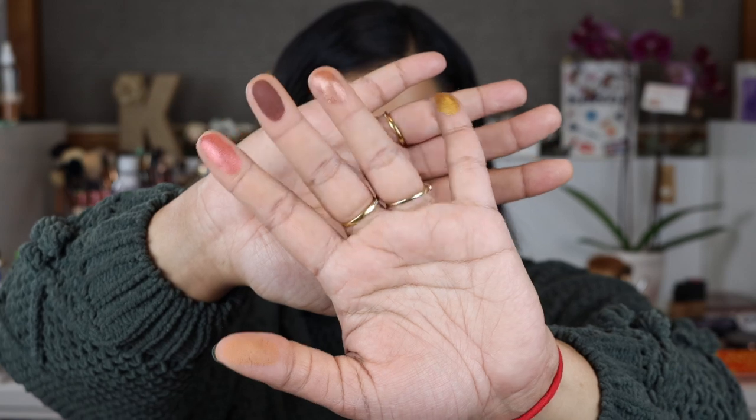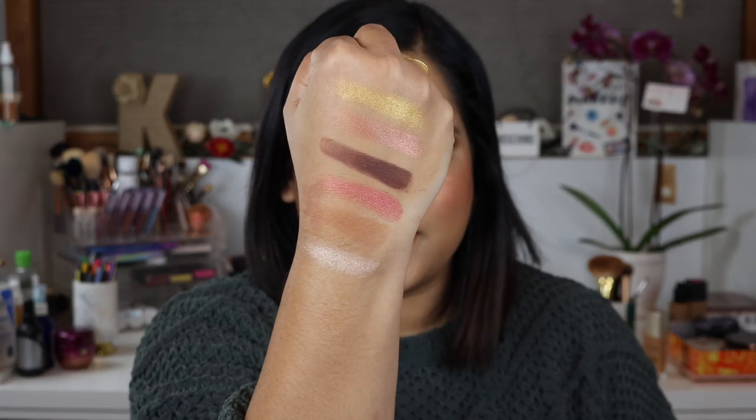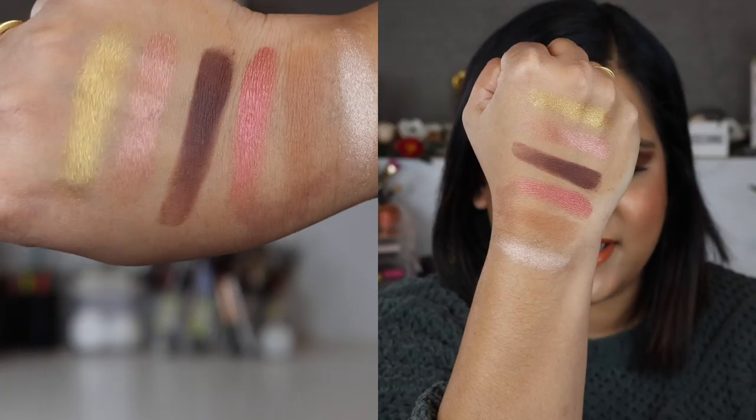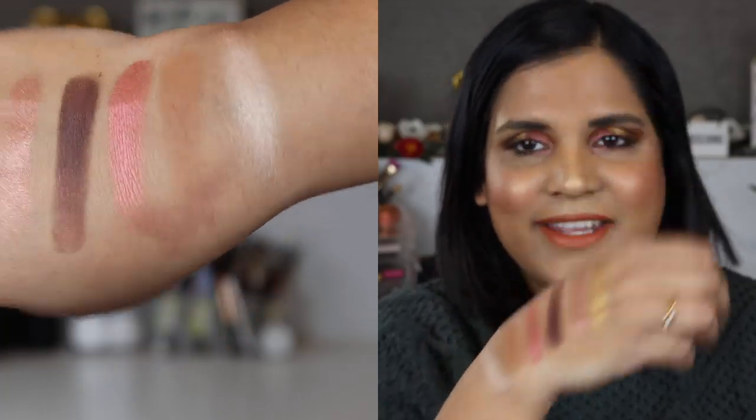Let me go ahead and swatch this for you guys really quick. I believe this is going to come to Sephora, so I figured I would post this video in case you guys have been eyeing this palette. Here are the first five shades — there's only six shades, but obviously I don't have six fingers so I can only do five at a time. And there's the first five, and then the last shade is this beautiful champagne shade.